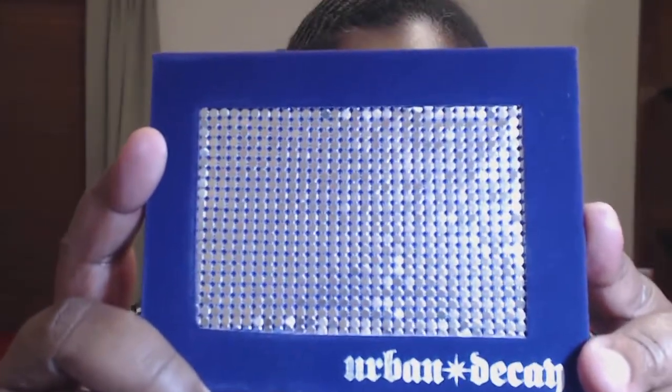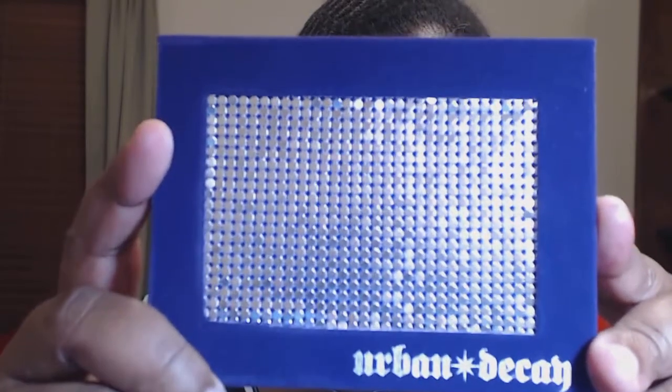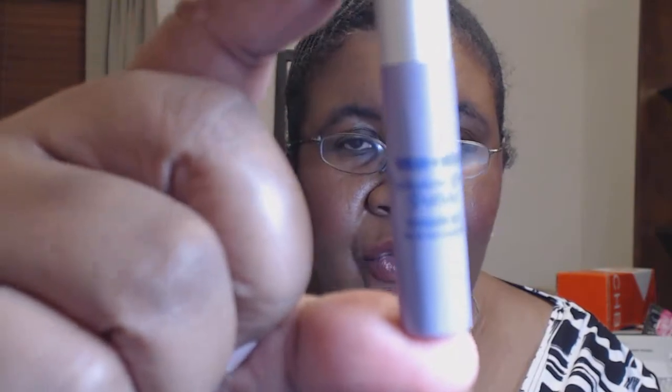Anyway, this is the Urban Decay Deluxe Shadow Box, and you've probably seen this on Ulta recently as well because they started selling it there. This is $10 and it's a really good deal. Let me show you what you get. One of the cool things you get in here is an eyeshadow primer — and you know Urban Decay stuff lasts forever.